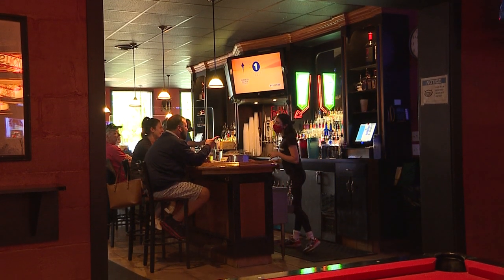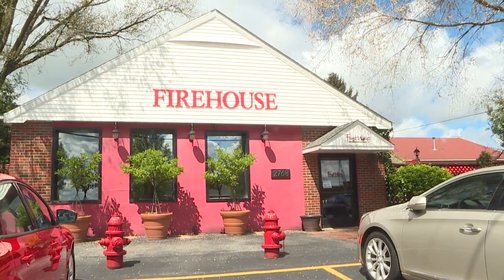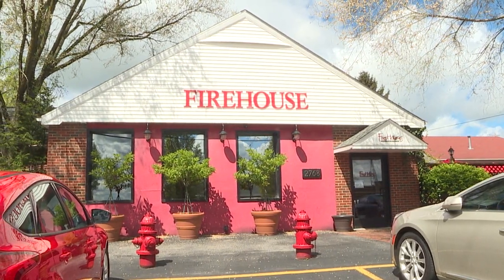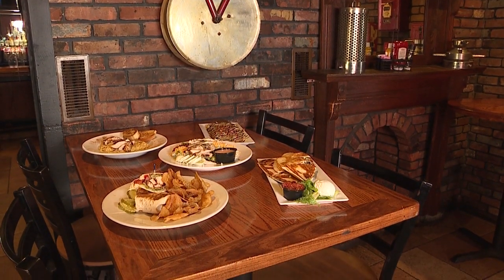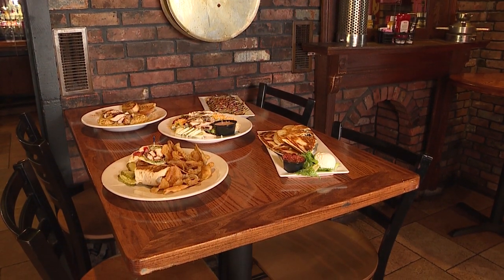Firehouse Grill and Pub is an American restaurant. This facility was originally the fire department for the city of Willoughby Hills, roughly from 1950 to 1980, when it was renovated into a restaurant. It's Americana — we're not high-end, but we're better than bar food.